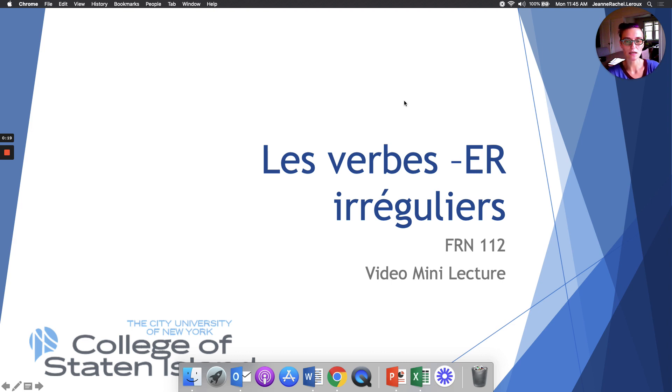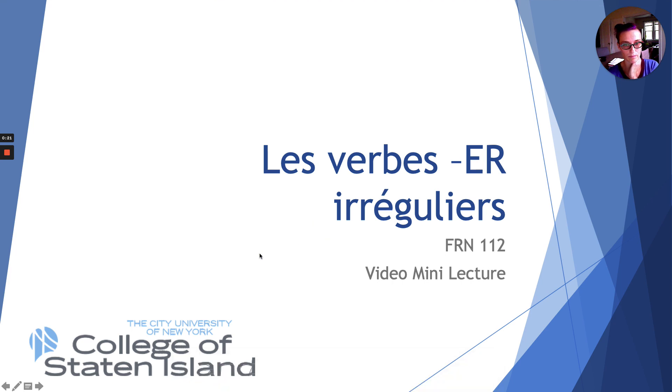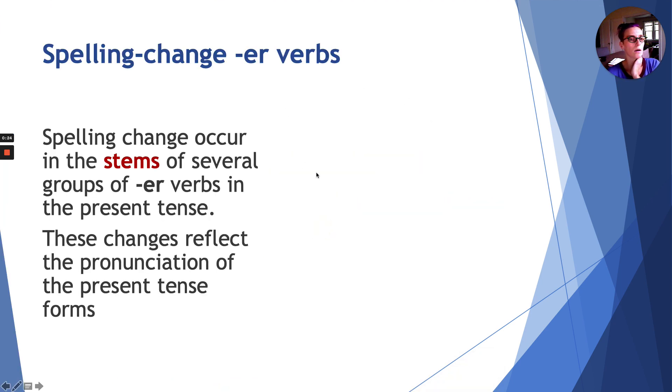The topic of this lecture is les verbes en ER irréguliers. These specific irregular verbs are irregular because they have what is called a spelling change. That spelling change occurs in the stems of several different groups, and we're going to see several different instances of these spelling irregularities. Remember what the stem of a verb is: when you conjugate a verb, you have a stem which is the part that usually does not change, and then the endings which change according to the subject.